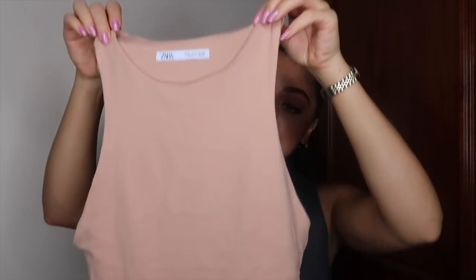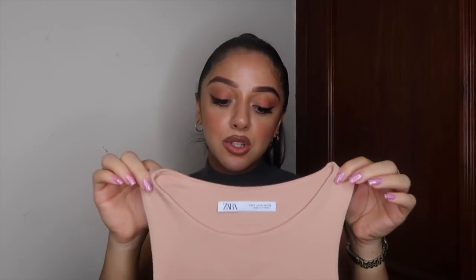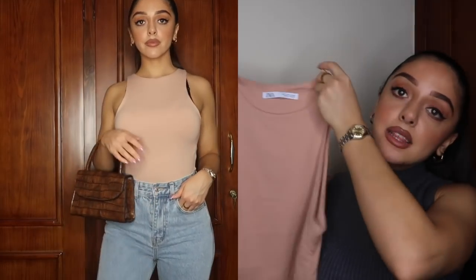Next up is this nude bodysuit. I absolutely love it — sorry it's a bit creased because I've already tried it on. I know I'm late to the game, everyone's been wearing these bodysuits for ages, but if you haven't bought them yet and thought they were going out of trend — no, they're here to stay. They're perfect for pairing with leather leggings, jeans, a skirt, absolutely anything. And this color is so nice because it matches brown tones.